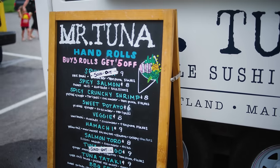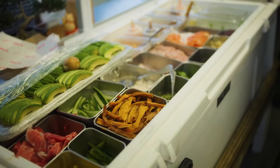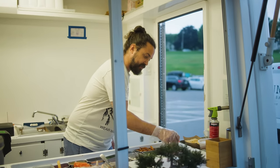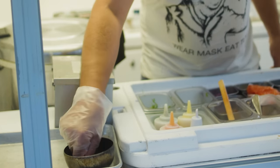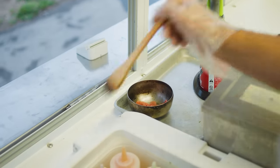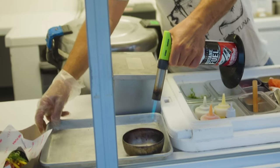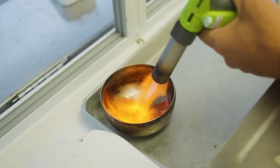We are making the spicy aburi toro hand roll. We're going to take some of this really nicely sliced tuna belly and brush it with a little bit of our nakiri soy. We're putting the perfect amount of soy sauce on there, and then we're going to blowtorch it just to melt some of the fats, really bring out some of the flavors in the tuna. We're caramelizing it and also tenderizing it.